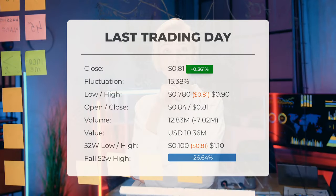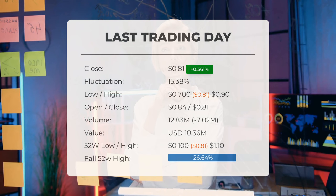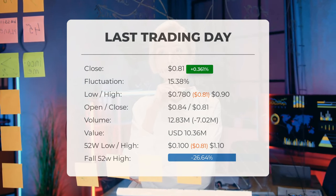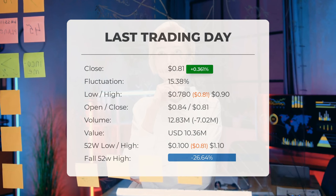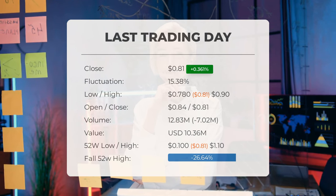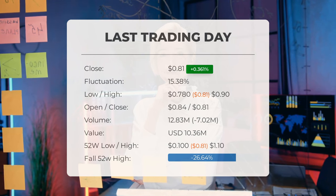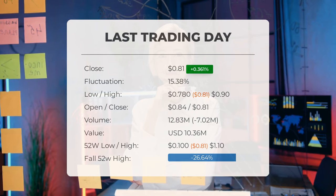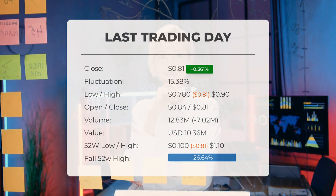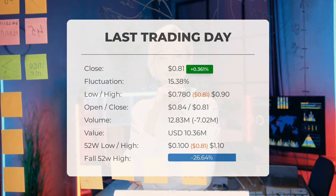Our latest update on KULR Technology Group features the headline: 'Volatile ride for KULR Technology Group Inc. stock price.' On Thursday, moving between $0.78 and $0.90, the stock price for KULR Technology Group Inc. increased by 0.361 percent on the last trading day, Thursday April 11th 2024, climbing with gains for four consecutive days. It will be interesting to see if this trend continues or takes a brief pause.